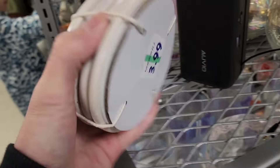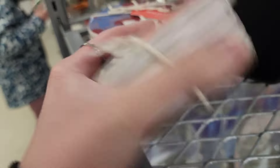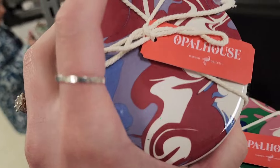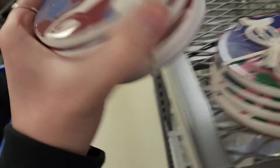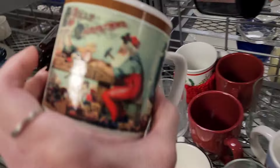Some little coasters right here — $3.99, Opal House brand. I don't know where Opal House is from; they're originally $10, ceramic little coasters, maybe somebody got them as a gift. My daughter's back there looking at mugs. I'm gonna let the pink one ride — I really like that color, but I don't know how much these are worth, especially originally being sold for $10.